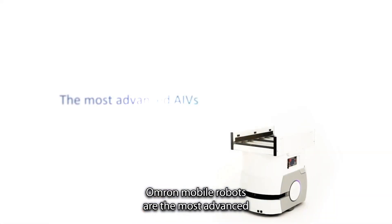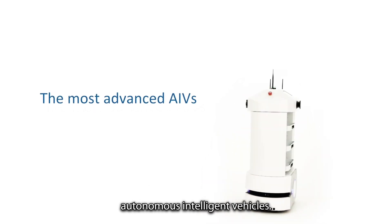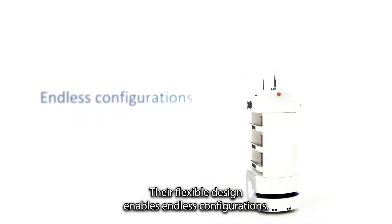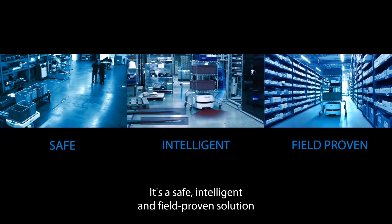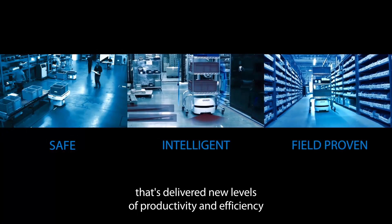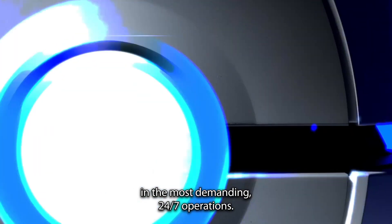OMRON Mobile Robots are the most advanced autonomous intelligent vehicles. Their flexible design enables endless configurations. It's a safe, intelligent and field-proven solution that's delivered new levels of productivity and efficiency in the most demanding 24-7 operations.